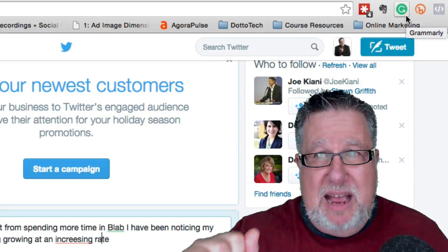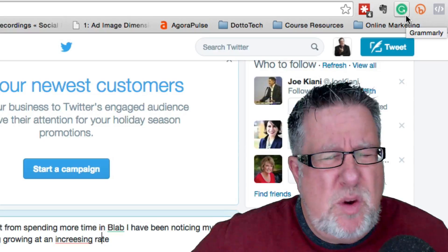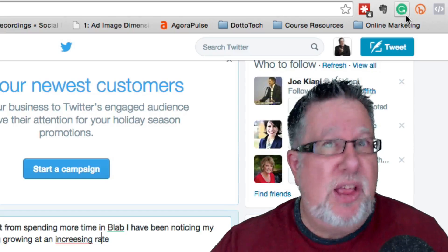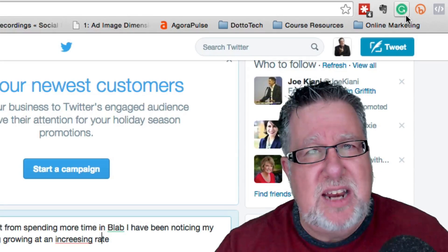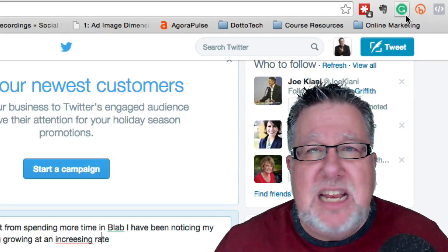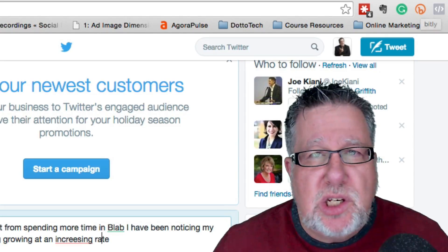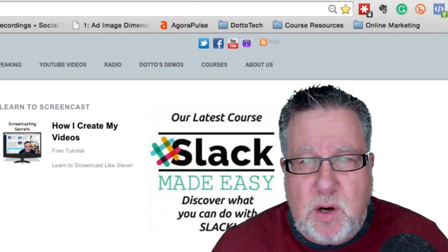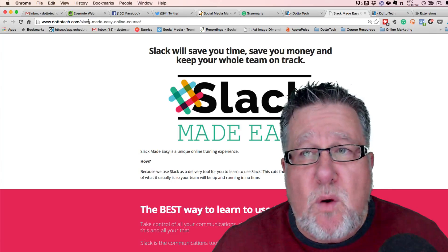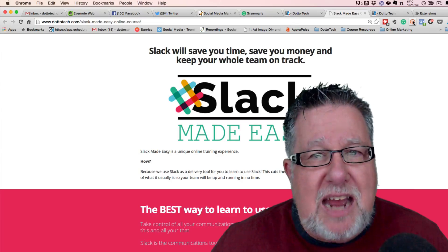So at three, we've got LastPass, Evernote, Grammarly, and finally — I'm increasingly doing a lot of sharing especially on Twitter, and consequently I'm sharing far more information than ever before online, so I'm having to shorten a lot of URLs. The standard for doing that is Bitly. Bitly has a browser extension that allows you to go to any website. Let's go to the DottoTech site — let's go into the Slack Made Easy course. If I wanted to grab this URL and share it in a shortened form, I can use the Bitly tool here just by clicking on it.